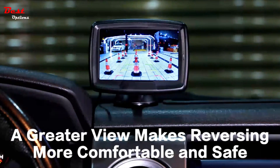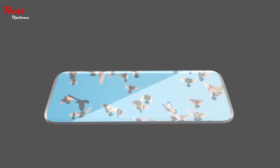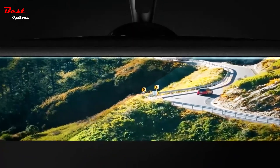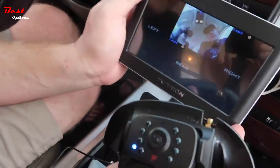Backup cameras can even guide drivers into parking spaces or help with parallel parking. Some varieties are more expensive, but others come at an affordable price, meaning anyone on any budget can find a quality backup camera. Here is a list of the best backup cameras to help you select the best one for your needs.